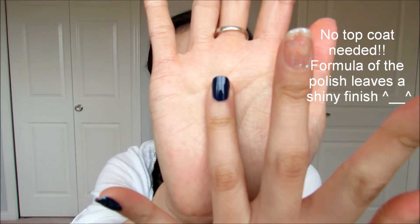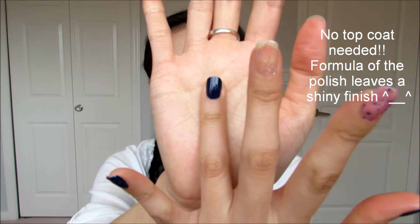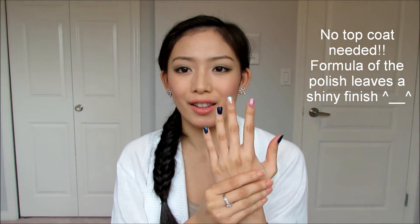The third polish I picked up was 490 Urban, and it looks like a really deep, rich, dark sort of navy blue. I absolutely love it on my fingernails. I love this color because it just makes my nails really pop. I absolutely adore this color and I don't really own a color like this, so I picked it up.